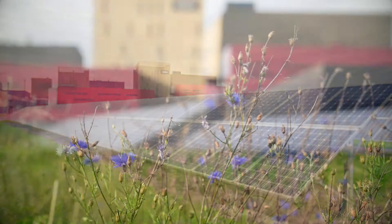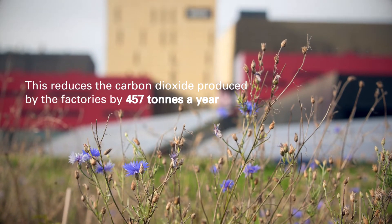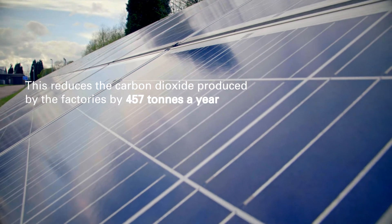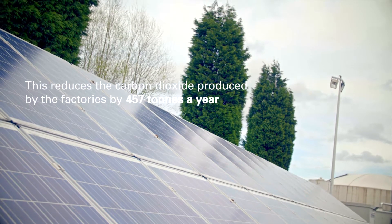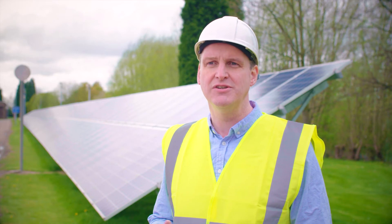Through the solar installations we have at Fordham and at Tubley, it enables us to reduce our carbon footprint by over 457 tonnes. That's the equivalent of the carbon emitted by about 900 domestic vehicles.